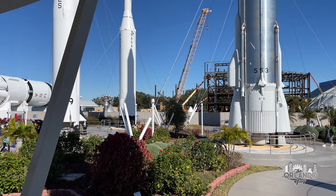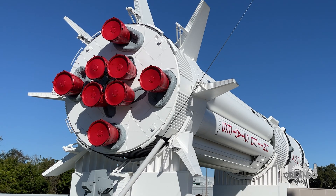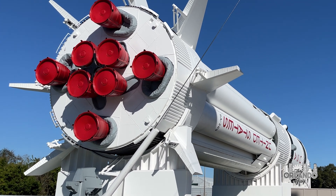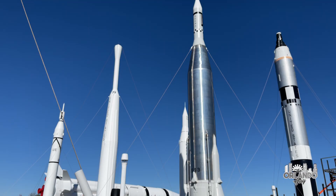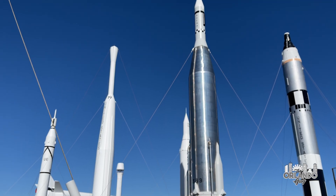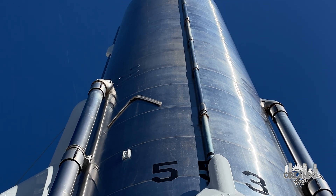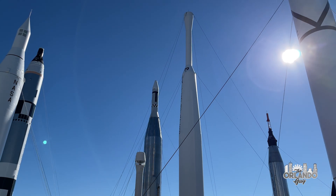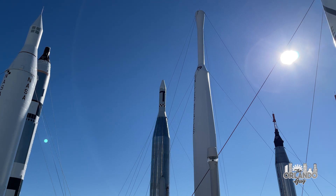We will begin our exploration in the Rocket Garden. Located just inside the front entrance is an outdoor display of historic rockets that put Americans and satellites in space. You can walk up to and around the base of the rockets, which include a Mercury Redstone, Mercury Atlas, and Titan II rockets, which launched both astronauts and satellites from nearby Cape Canaveral.